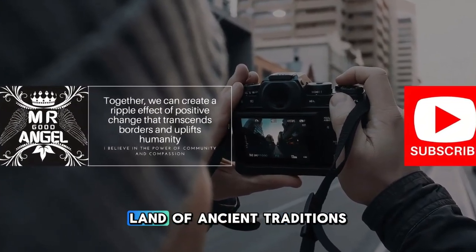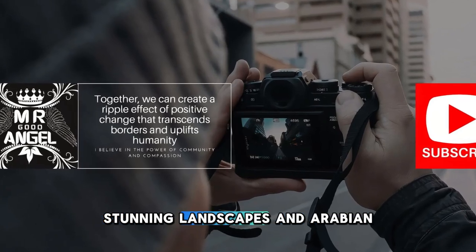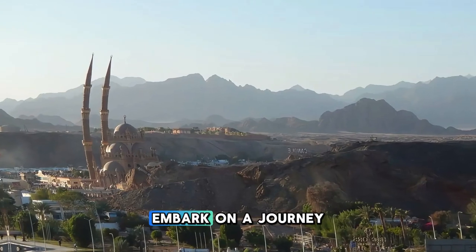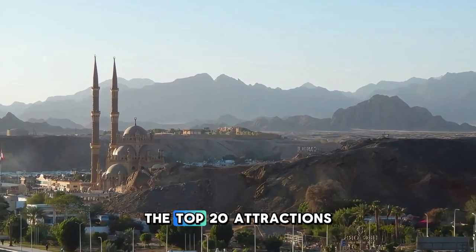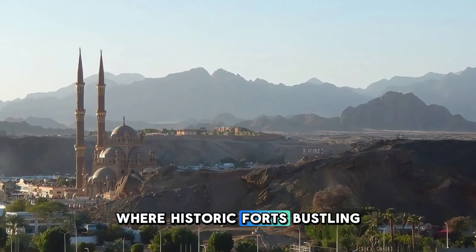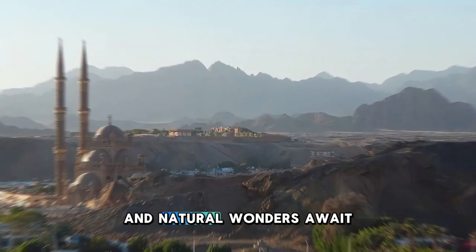Welcome to Oman, a land of ancient traditions, stunning landscapes, and Arabian hospitality. Join us as we embark on a journey to explore the top 20 attractions of this enchanting country, where historic forts, bustling souks, and natural wonders await.